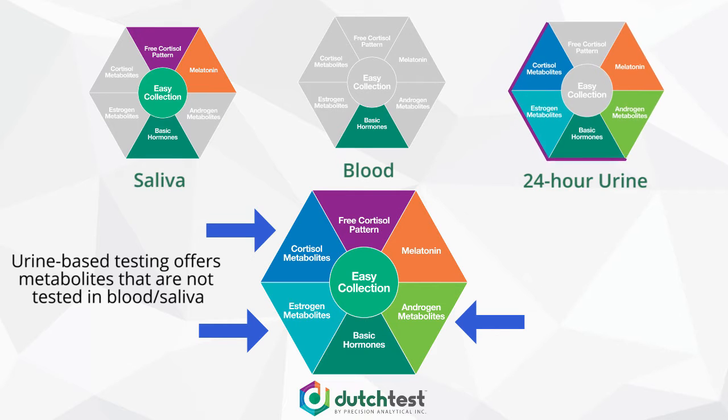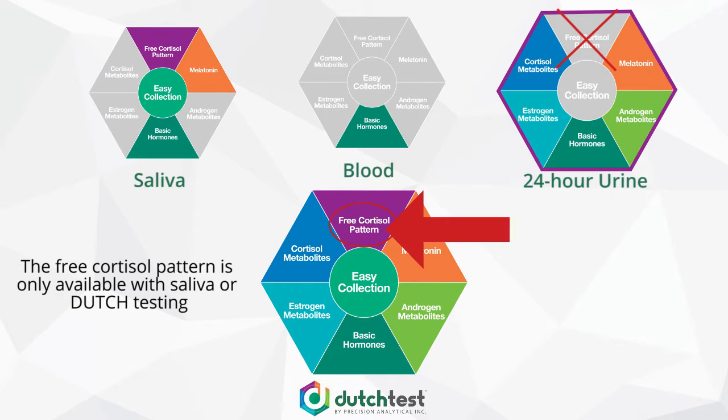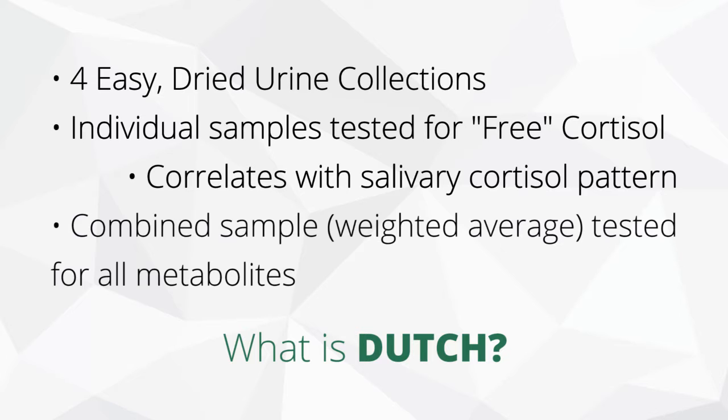This actual pattern of up and down of cortisol is a really key component of analyzing the HPA axis or cortisol production. That's a piece of information that, as you look at urine testing, while it offers many things that saliva testing does not, it's missing this piece of information.